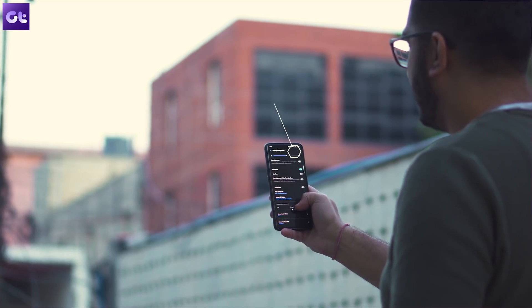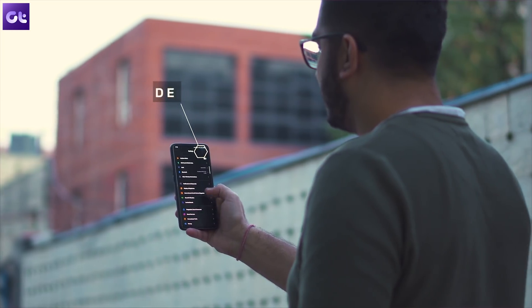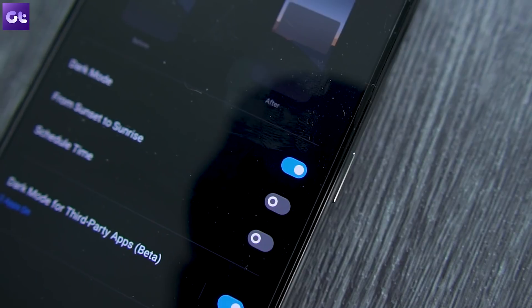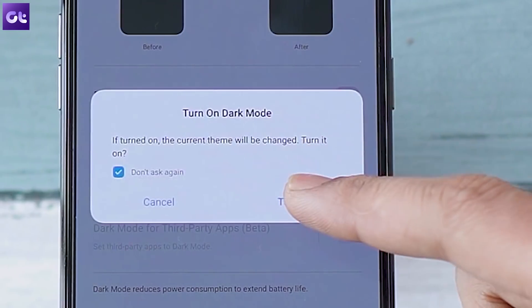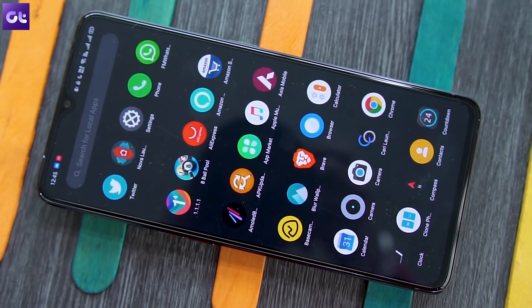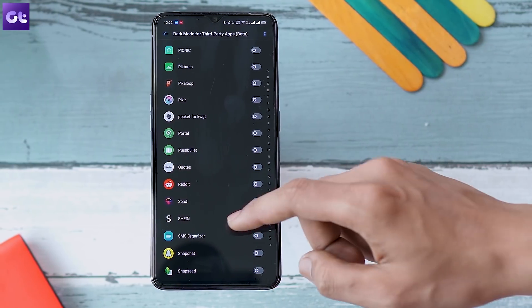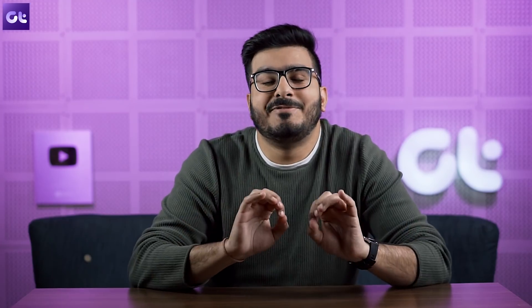Dark mode is present and has been improved — it's now out of the Realme Lab section and inside the display settings. There's a cool toggle with a nice animation. Previously, turning on dark mode would turn all apps dark by default and you'd have to turn them off individually; now it's reversed — you just select the specific apps you want to apply dark mode to. It's a small but genuinely useful change.